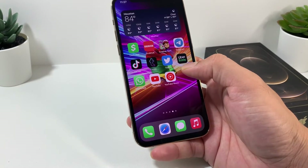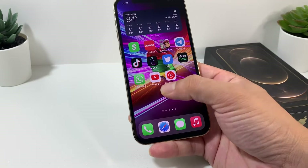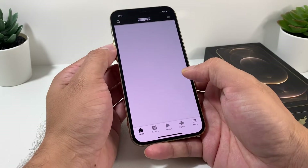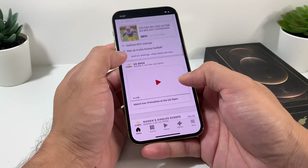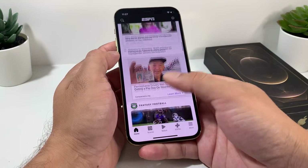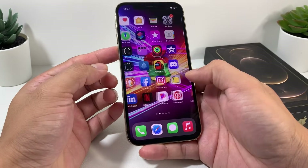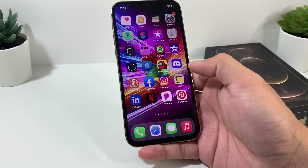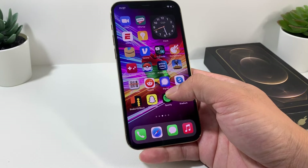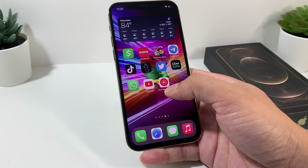For regular use — social media, browsing, watching videos — the iPhone 12 Pro gets about 12 hours of usage time. If you're a normal user checking your phone a couple of times every half hour or doing things lightly, you'll get around 12 hours, which should last through the whole day. Charge it fully in the morning and you'll likely need to recharge by night.